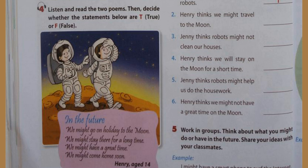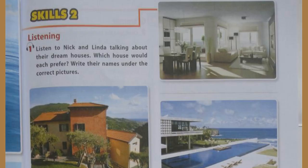Unit 10, page 45, Skills 2, Activity 1: Listen to Nick and Linda talking about their dream houses. Which house would each prefer? Write their names under the correct pictures. Can you tell me about your dream house, Linda? Well, my dream home is a big villa near the coast with a great view of the sea.